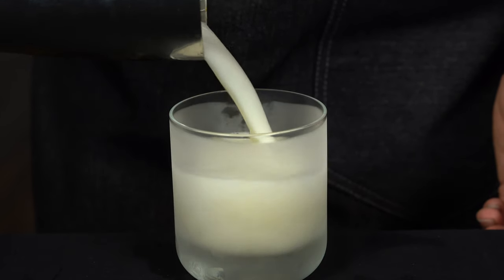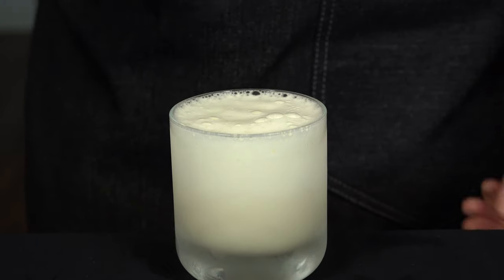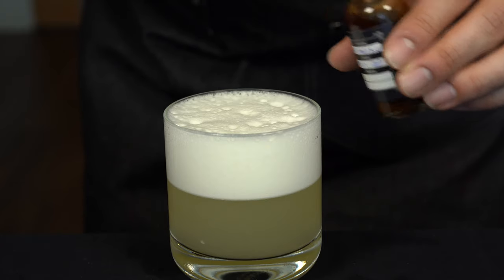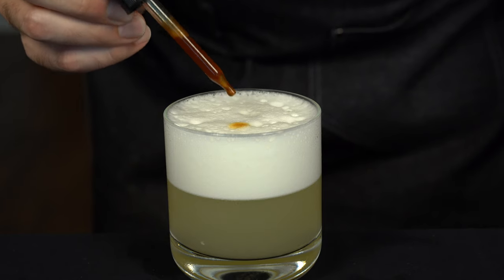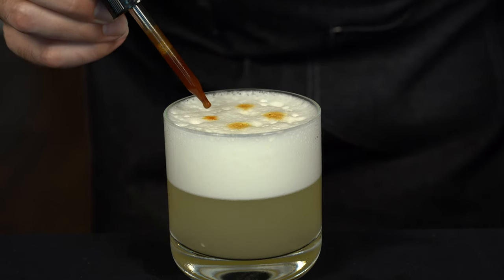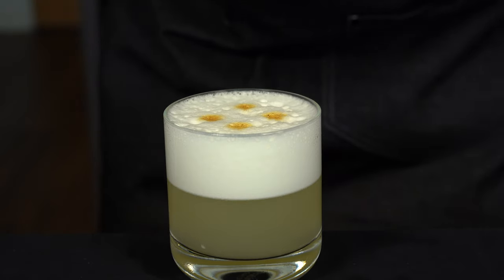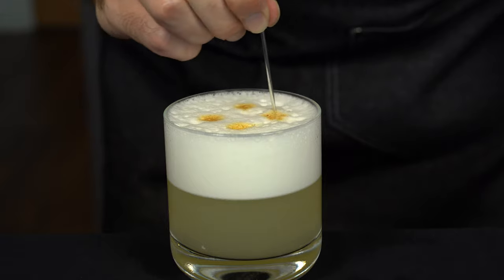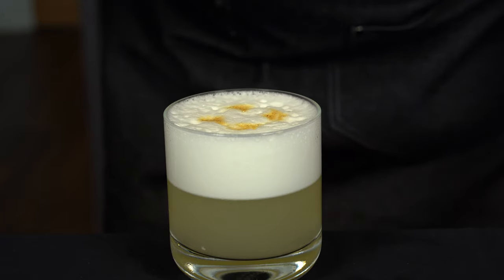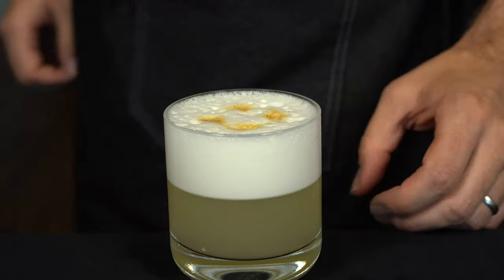When we're done with the dry shake, grab a chilled rocks glass and free pour the cocktail right in. The reverse dry shake method yields an amazing amount of foam. Once that settles, add about eight drops of Angostura bitters and, if you want to get fancy, swirl them into a pattern with a cocktail pick. The bitters also help mask that wet dog smell you get from the egg white.